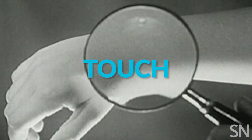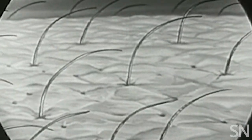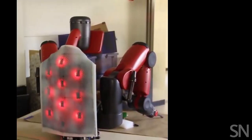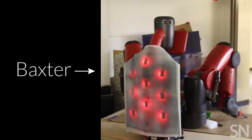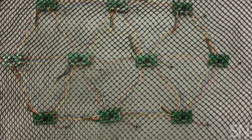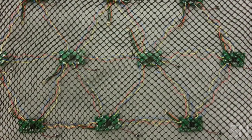Other senses are trickier. Take touch. Humans are bombarded with tactile information through skin — temperature, pressure, texture. Researchers at the University of Colorado took a similar approach with a robot named Baxter. They gave it smart skin that translates a flood of vibration data into simple messages. Baxter's sensors can differentiate between 15 different textures.